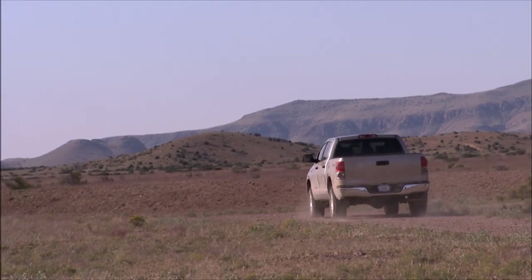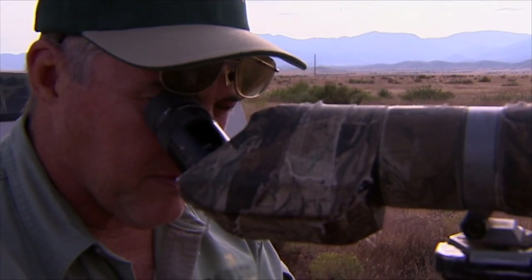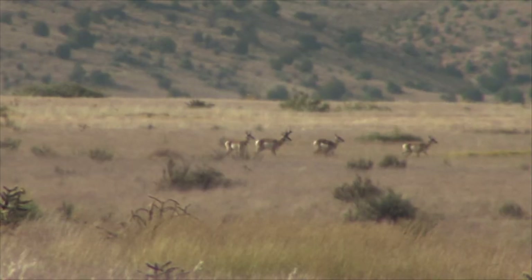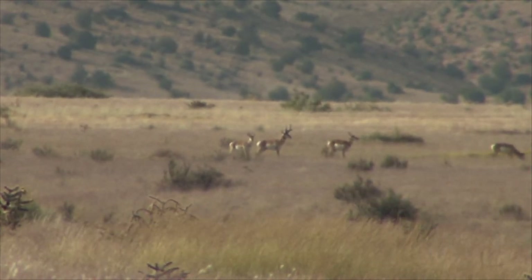We spend a lot of time scouting these antelope all summer — a lot of time in a vehicle scouting with spotting scopes to narrow down what we need to do during the hunt. Because during the hunt, they're going to run from a vehicle if you're close, so you have to spend a lot of time on foot stalking, spot-and-stalk. You need to size up what you're going after on your ranch prior to getting there.